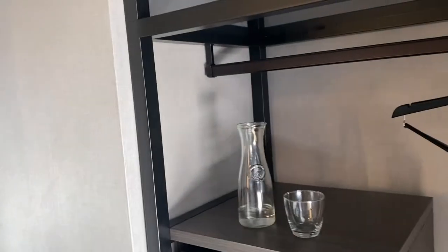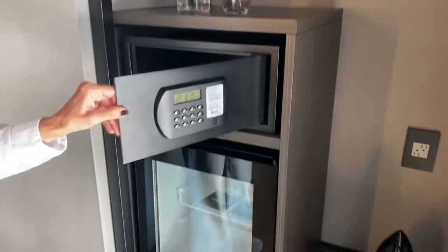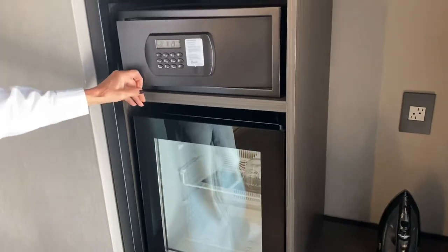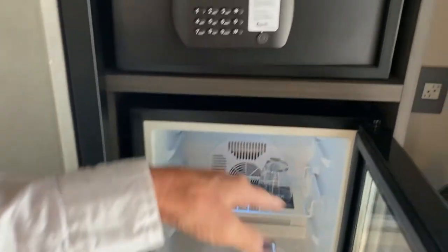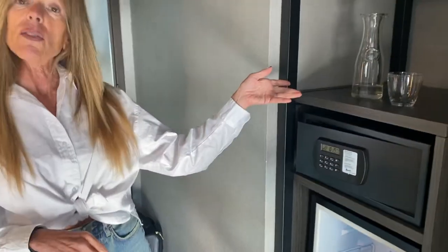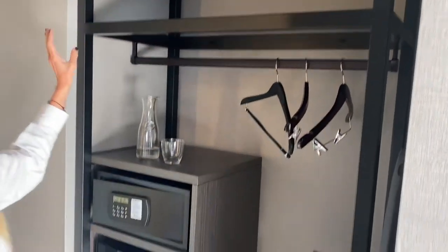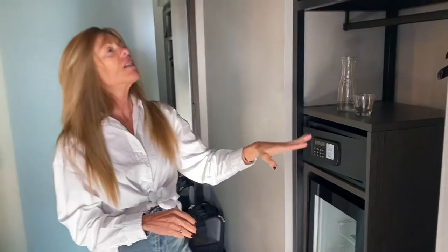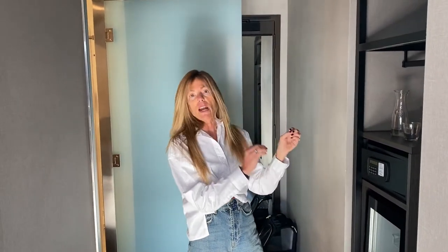They have water and hydration stations — I give them five extra pearls for that. I like the fridge with the glass front, and there were two complimentary water bottles. There's one drawer and a small hanging space — very euro in style.